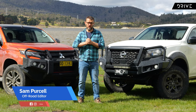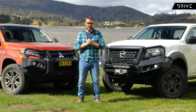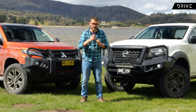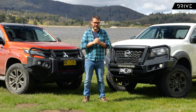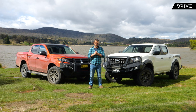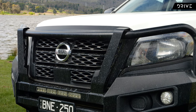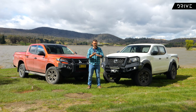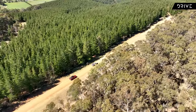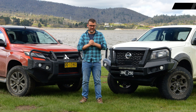We all know how popular the modern day four-wheel drive ute is in Australia, but here's a question: are you better off spending your hard-earned money on a four-wheel drive ute in a high specification grade with standard running gear, or buying something more basic but with a few mechanical upgrades? I've got a Mitsubishi Triton GSR — top spec — up against a Nissan Navara SL Warrior with updated suspension, different wheels and tires, and more of an off-road focus. Let's find out.